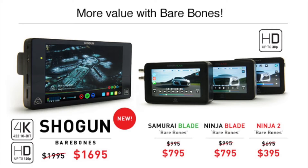Shogun was $19.95 with all the accessories. I had a bunch of customers with about 10 Atomos products saying they don't need any more batteries and chargers, so I listened to them and we offered a bare bones — we call it a $16.95 Shogun with just an AC adapter. That also extends down to all our other products: $7.95 for the Ninja and Samurai Blade, $3.95 for the Ninja 2, which I think is a killer deal.